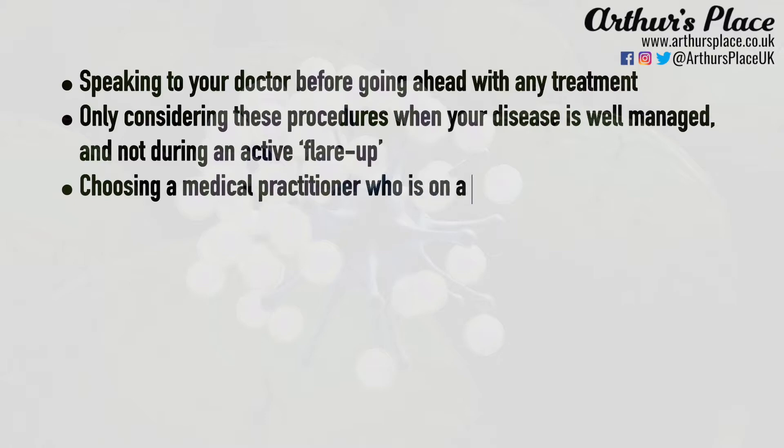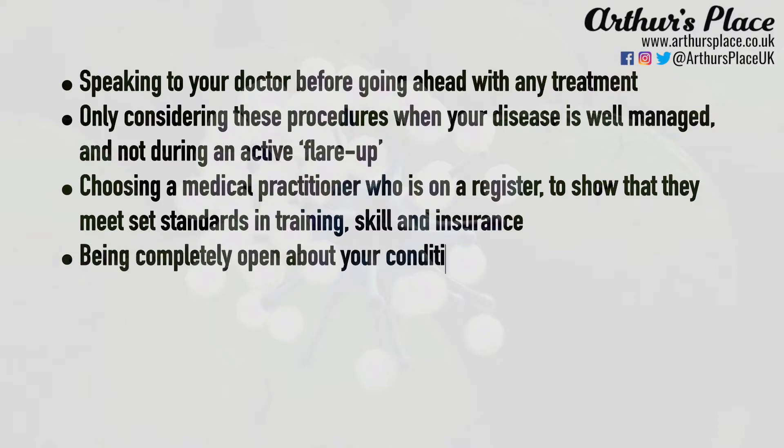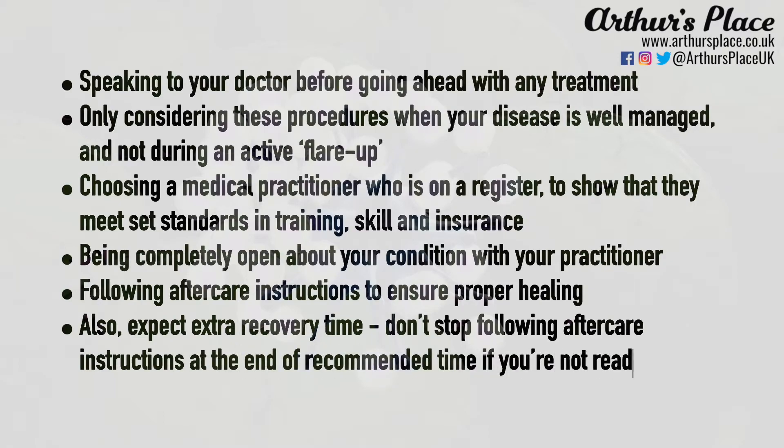Choosing a medical practitioner who is on a register to show that they meet set standards in training, skill and insurance. Being completely open about your condition with your practitioner. Following aftercare instructions to ensure proper healing and also expect extra recovery time. Don't stop following aftercare instructions at the end of the recommended time if you're not ready to yet.